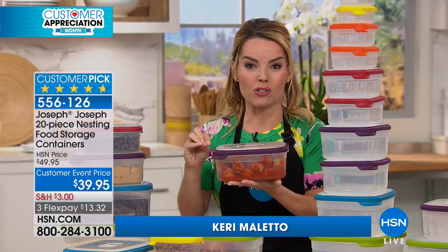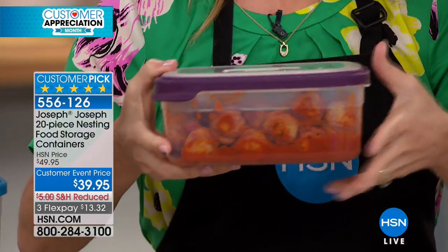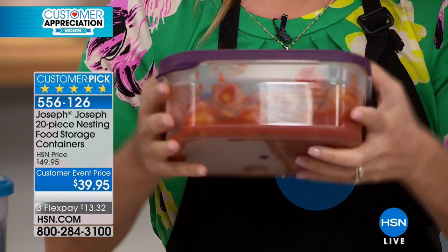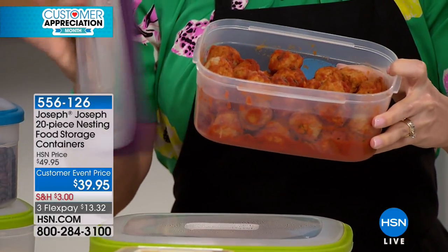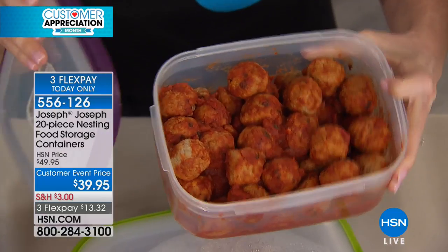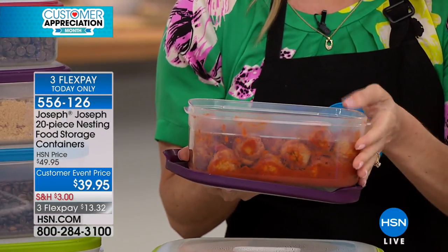This is the perfect item for your spring sprucing. If you're looking for a way to get fresh and organized in your kitchen — if you're anything like me, it's usually the containers that cause the most headache. We lose our lids, we can't find the matching lids. Then it's about whether we have the right containers for what we're using them for.